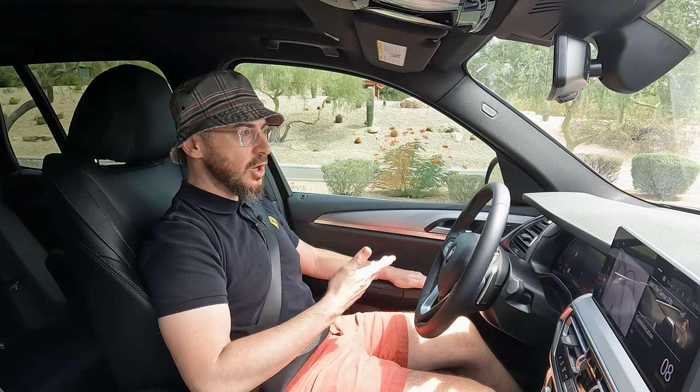Alright guys, I hope you liked this review of the 2022 BMW X3. Let us know what you like or dislike in the comments. Did you buy this car? Are you shopping for this car? Are you looking at some of the competitors? Let us know in the comments and we'll let you know what we think — we've driven all those cars. Until next time on the Desert Road.